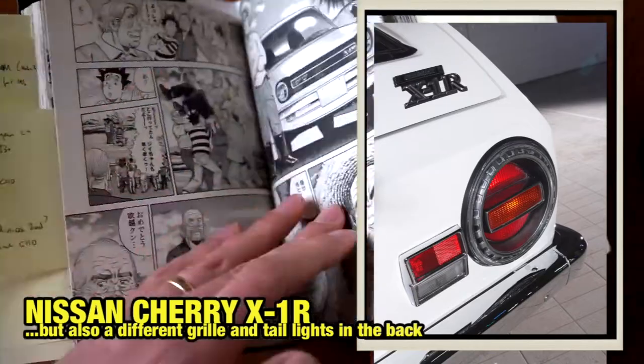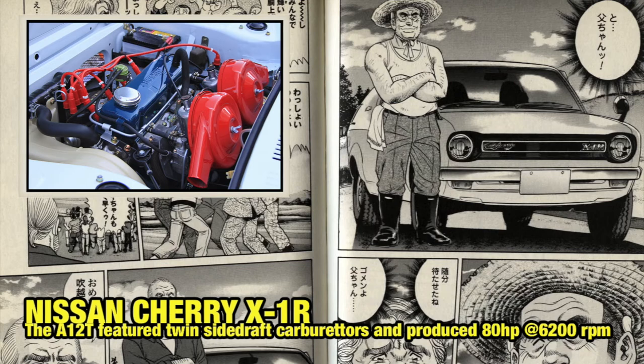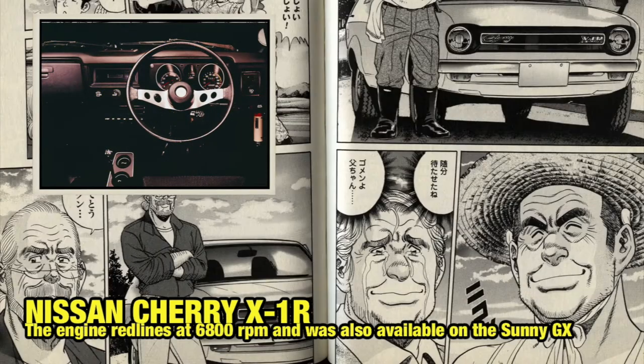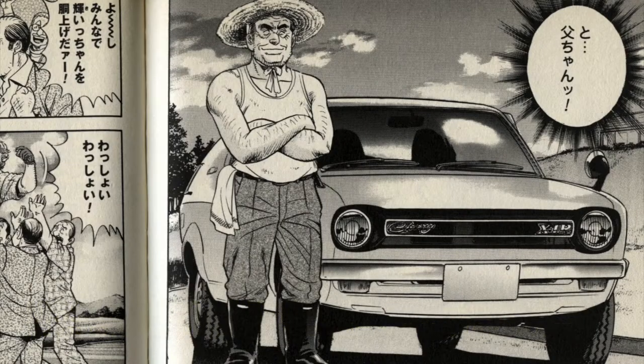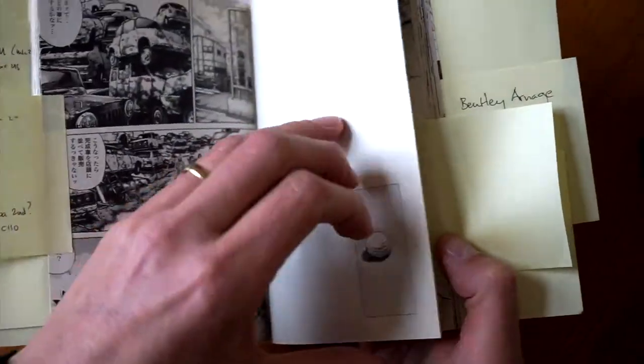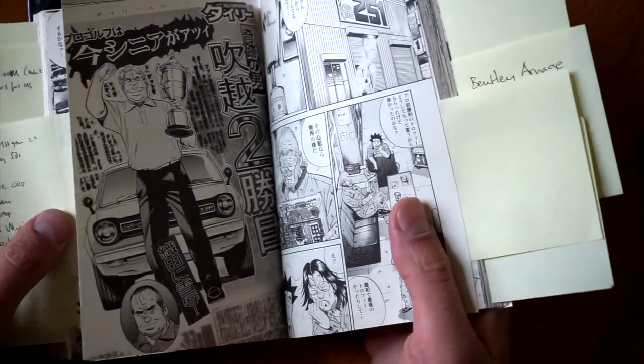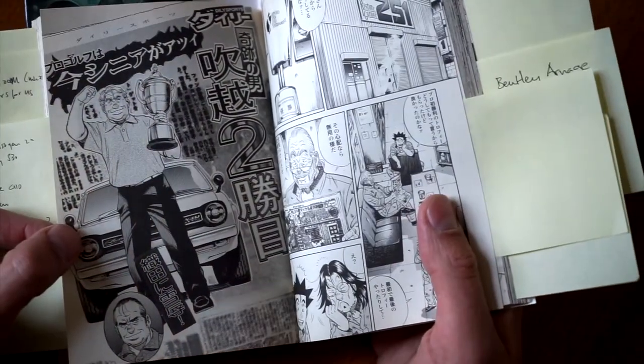He finally wins the tournament. Our protagonist is standing next to the X1R, just like his dad did — really happy, tears in his eyes. And that's about the end of the whole golf story. Obviously, he gets the X1R.